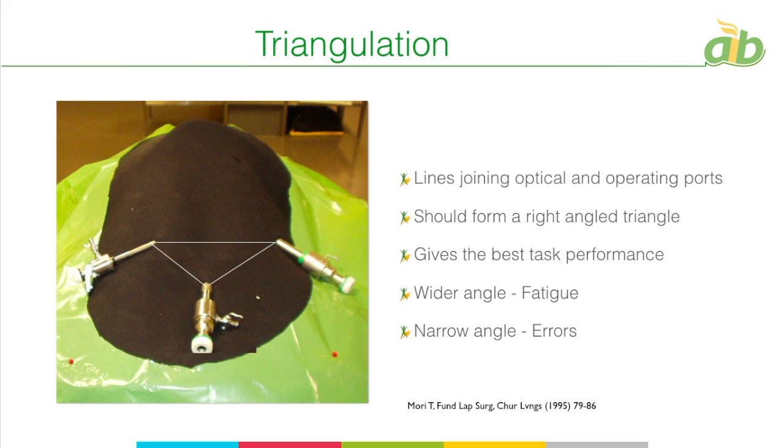If the angle goes wider, you have more fatigue because your elbow and shoulders are wide apart, causing more strain in the arm muscles. If the angle is too narrow, there is a high chance of errors because the smallest movement will have a large impact on the terminal target area, causing a lot of strain and stress on the operating part.